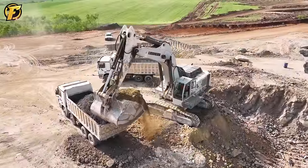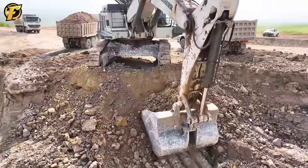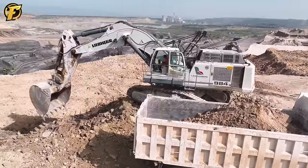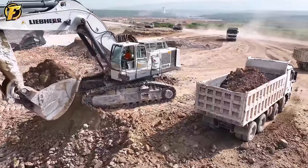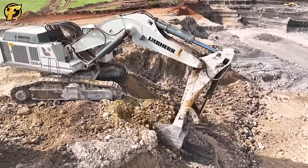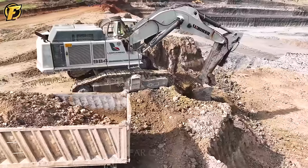The Liebherr 984 excavator is more than just an ordinary excavator — it symbolizes strength and efficiency in the mining industry. Its giant bucket always shows its strength and power by loading the truck in just two scoops. Its agility and precision make it shine amidst dusty and rocky terrain. Behind this perfection lies cutting-edge technology and top-notch engineering, turning every task into a masterpiece of skill and creativity.